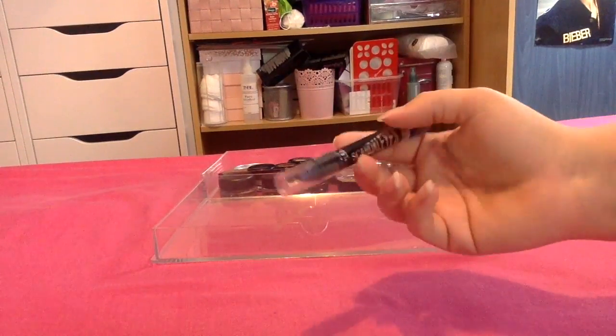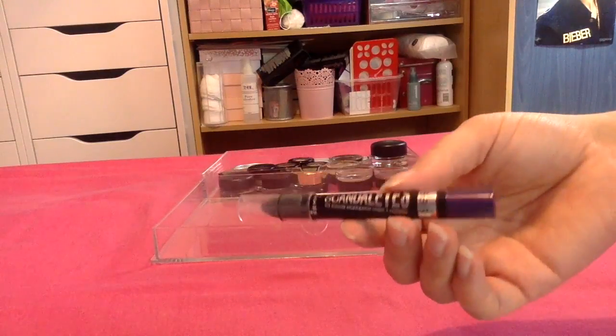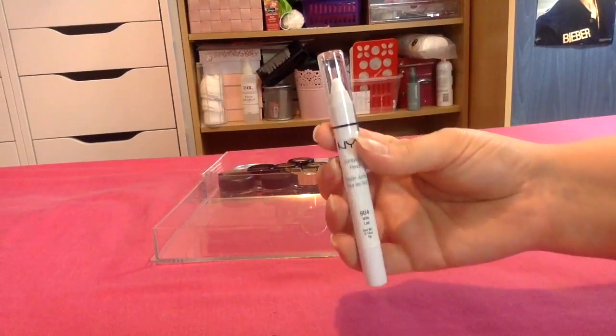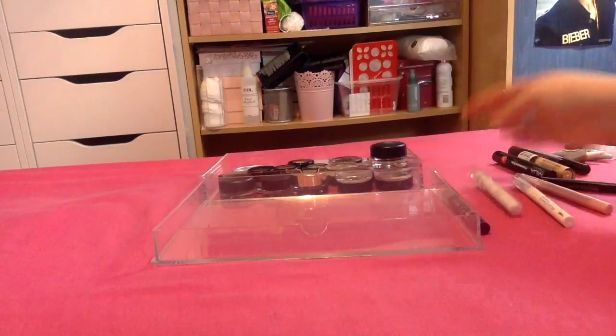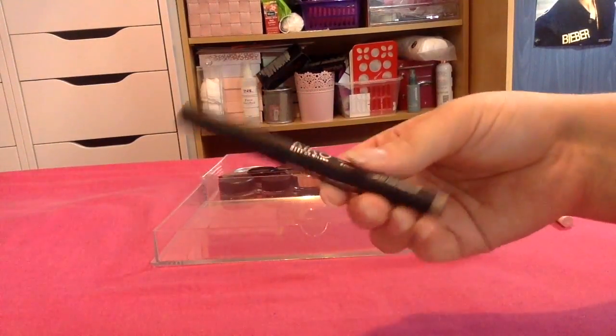And then I have this one from Rimmel — the Scandalize — it's a really pretty purple. Sometimes I do just like purple on the lid because it's one of my favourite colours, so I'm going to keep that. I have the NYX one in Milk — I'm going to keep this, it's really good to make bright colours pop. And then I have this one from Kiko which is in a bronze shade — it's really nice, I'm definitely going to keep this.